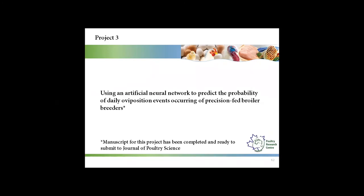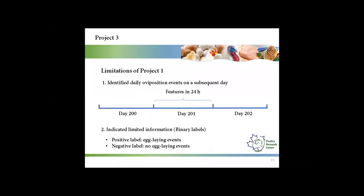My third project is using an artificial neural network to predict the probability of daily oviposition events occurring in precision-fed broiler breeders. The manuscript has been completed and is ready to submit to Poultry Science. There are two limitations of my first project. The first is it could only identify daily oviposition events on a subsequent day — for example, if we want to know the oviposition event for day 201, we need features from 24 hours on day 201, so we can only know the result on day 202.